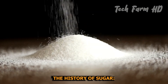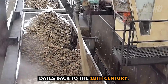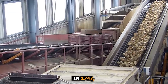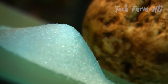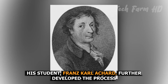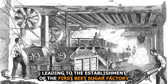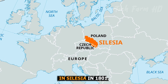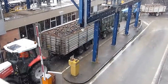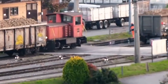The history of sugar production from sugar beets dates back to the 18th century. In 1747, German chemist Andreas Marggraf discovered that sugar could be extracted from beets, similar to sugarcane. His student Franz Carl Achard further developed the process, leading to the establishment of the first beet sugar factory in Silesia in 1801. This innovation gained prominence during the Napoleonic Wars, as European access to sugarcane was disrupted.